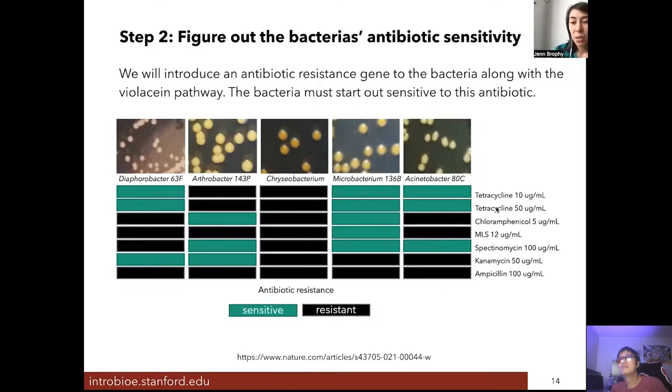We tested a couple of different antibiotics at various concentrations to figure out which ones each bacterium was sensitive to. Some bacteria, like Cryseobacterium, were resistant to all antibiotics we tested, so we wouldn't be able to engineer those easily using this selection method, and we chose not to pursue them.